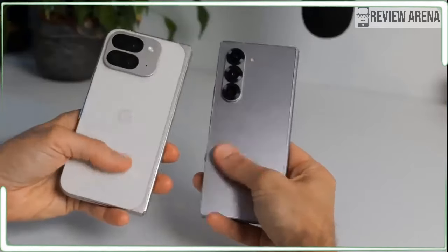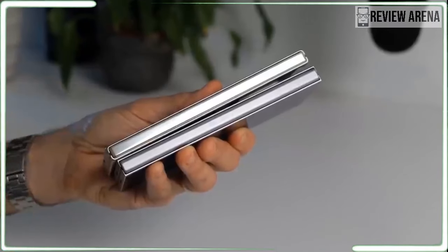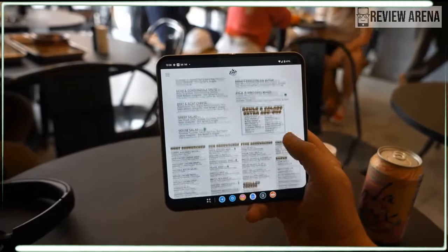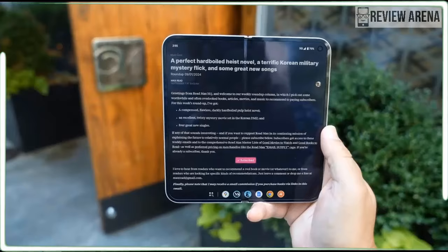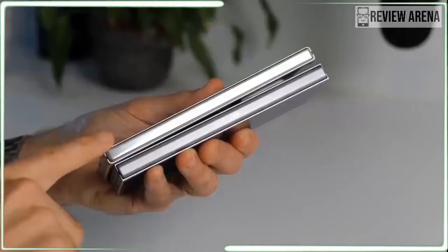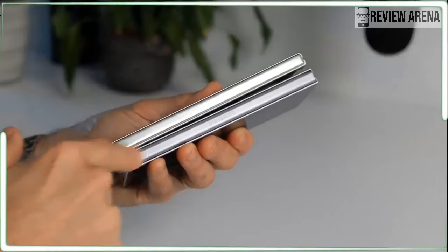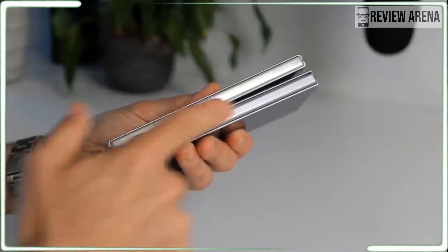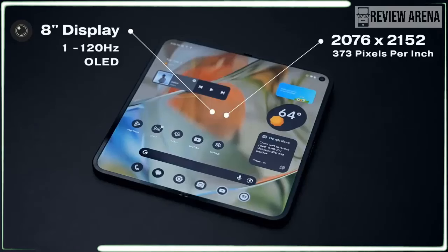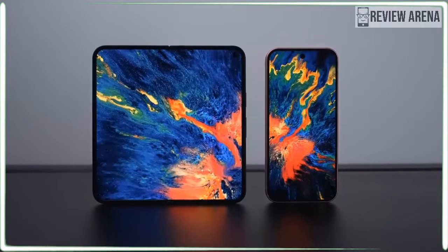The Pixel 9 Pro Fold is a weird mix of premium and basic parts. It has Google's latest Tensor G4 chipset paired with a whopping 16GB of RAM. The outer display is basic — same as the Pixel 9 — and it can't match the brightness or the LTPO versatility of the Pixel 9 Pro's panel. The inner display is top-notch, using LTPO tech for a variable refresh rate of 1 to 120Hz.